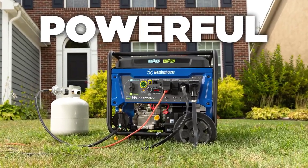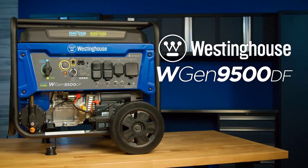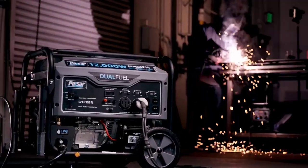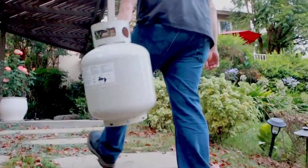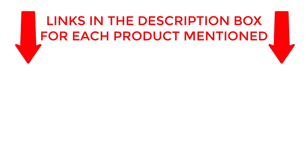Welcome back. Today, I'll be sharing my top picks for the Best Dual Fuel Generator 2023. I've researched extensively to bring you a list of the top 5 generators, each offering unique features, benefits, and prices. Whether you're a beginner or an experienced user, my recommendations will help you make an informed decision. If you want to know about price and other information, be sure to check my description. So without any further delay, let's jump into the video.